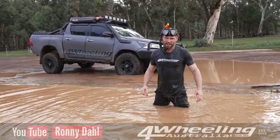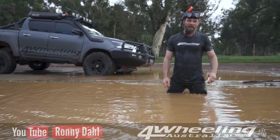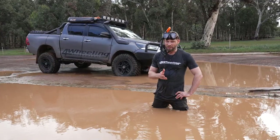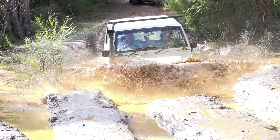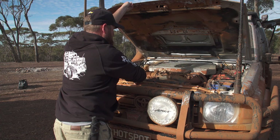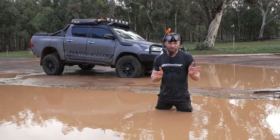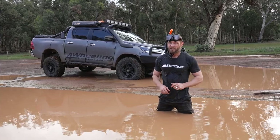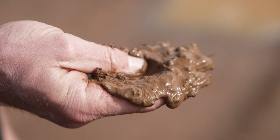G'day, Roddy Dale, 4Wheeling Australia. We're going to talk about mud — the unthinkable damage that mud causes to your 4WD. In this video, I'm going to tell you why you need to think twice about going through mud holes, what it does to your vehicle, and how you can combat the effects, because sometimes we've got to do it. And last but not least, some facts you probably didn't know about mud.